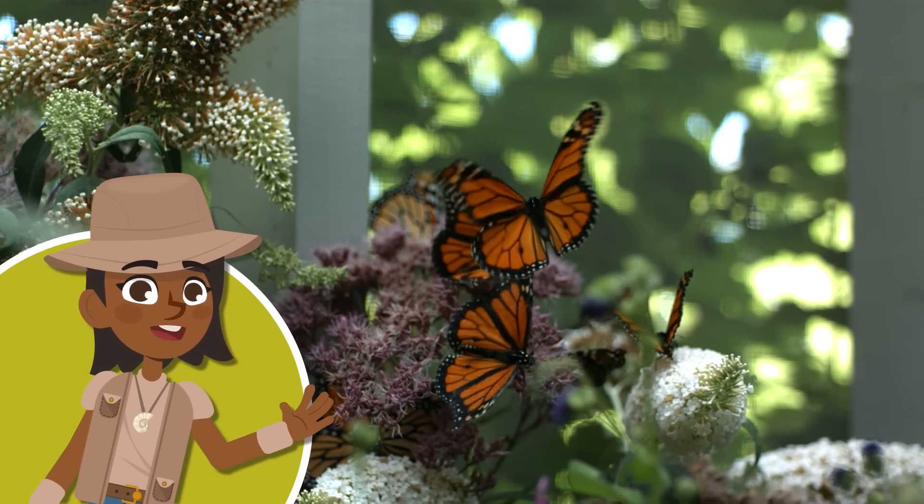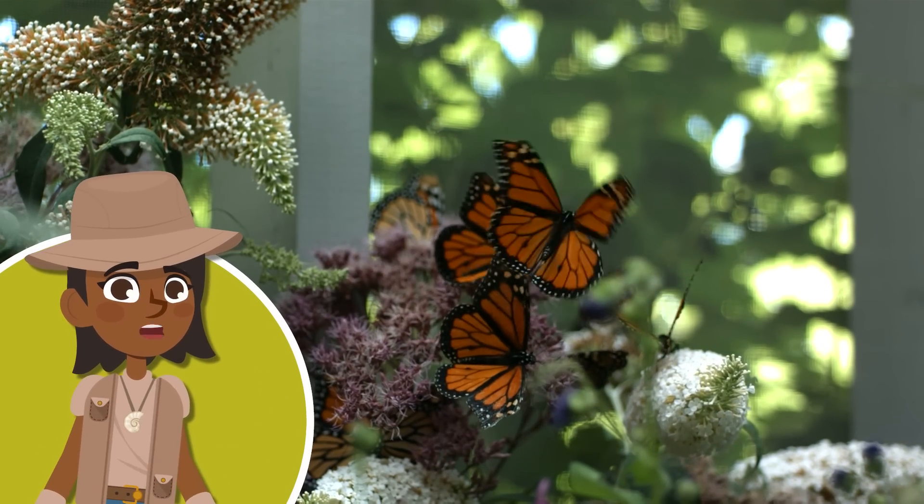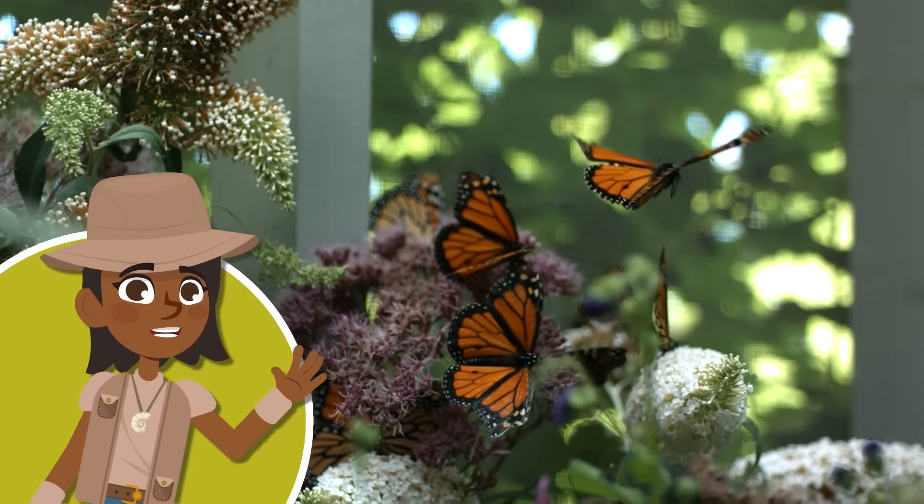Well, you've already learned a few things about these colorful animals. See you next time!